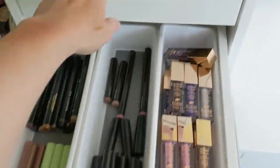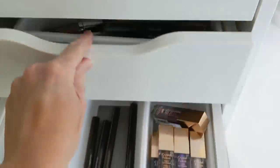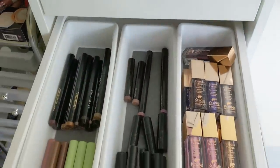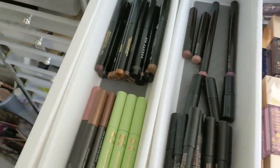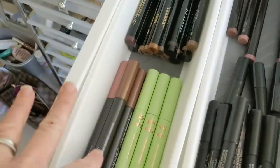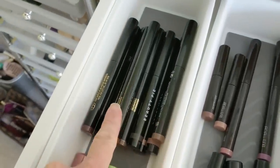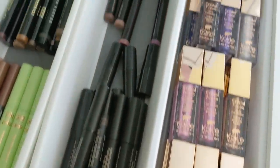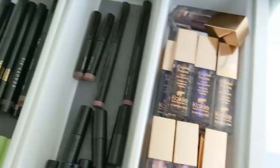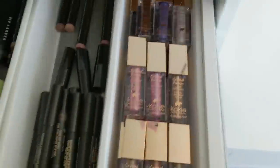The Dollar Tree ones come in two different sizes — these are the large ones and the one up here is the smaller or medium size. They fit really well in the Alex drawers, just three across. In here I have my eyeshadow sticks: drugstore ones — Ulta Beauty, Pixie Beauty, Beauty Pie, and CoverGirl — and then in this one the high end ones: Nudestix and Laura Mercier. And over here I have my Cokie Crystal Fusion liquid eyeshadows as well.